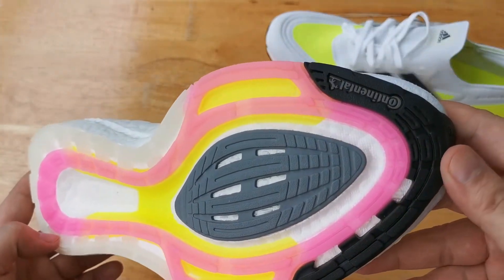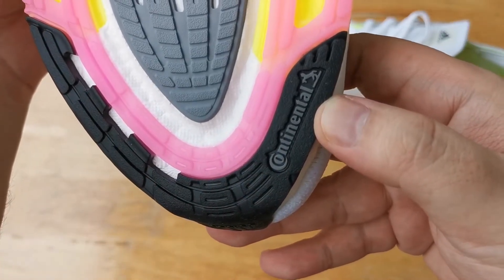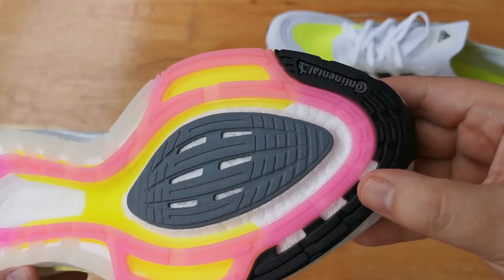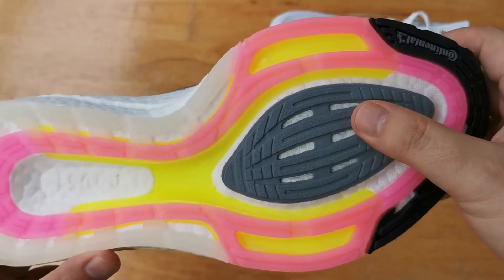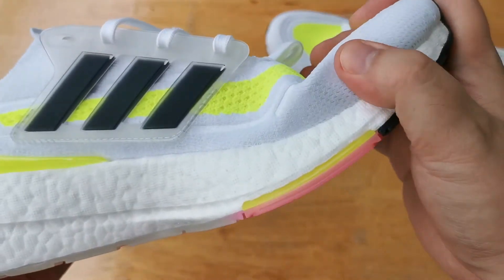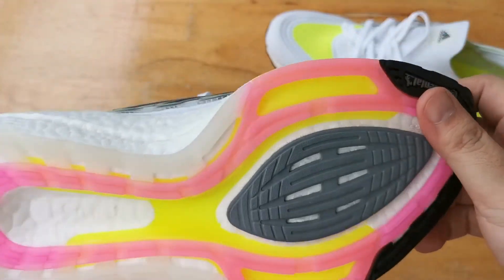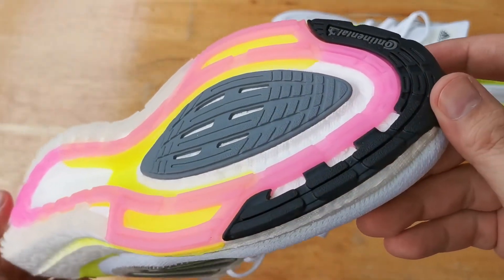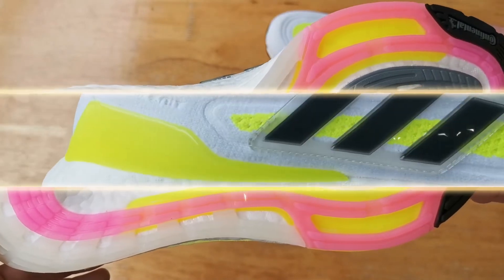Now moving to the outsole. We still have Continental Rubber, and the old torsion system has been replaced by the Adidas LEP, which stands for Linear Energy Push. According to Adidas, this new torsion system provides a 15% increase in forefoot bending stiffness for a more responsive run. So this LEP is supposed to assist you in propelling you forward.